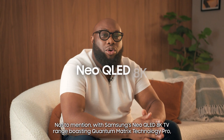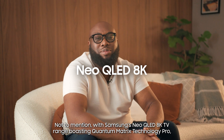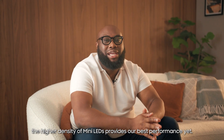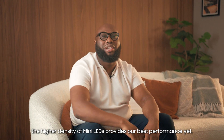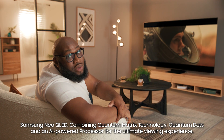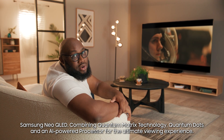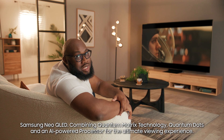Not to mention, with Samsung's Neo QLED 8K TV range boasting Quantum Matrix Technology Pro, the higher density of mini LEDs provides the best performance yet. Samsung Neo QLED: combining Quantum Matrix Technology, Quantum Dots, and an AI-powered processor for the ultimate viewing experience.